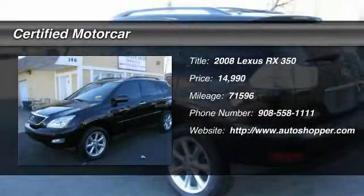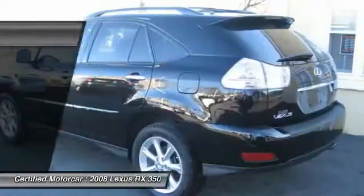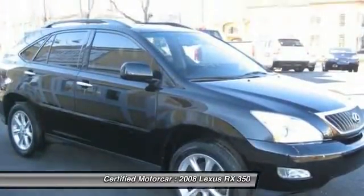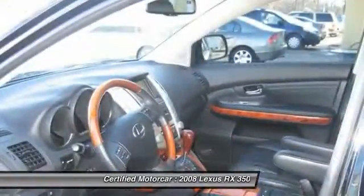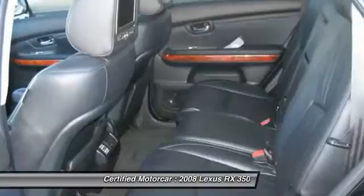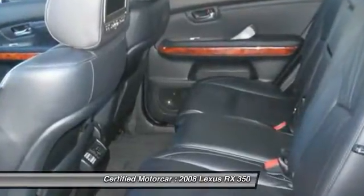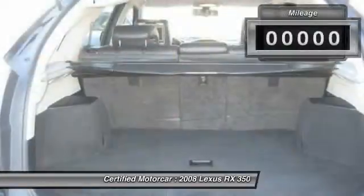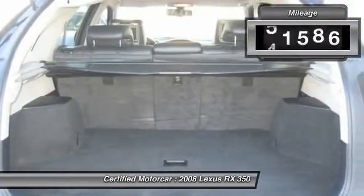The 2008 Lexus RX 350. The RX 350 offers a driver-inspired design and intuitive technology that puts you in total control of your interior. Paired with a spacious cargo area and a powerful V6 engine, the RX 350 continues to offer the best combination of powerful performance and interior luxury in its class.